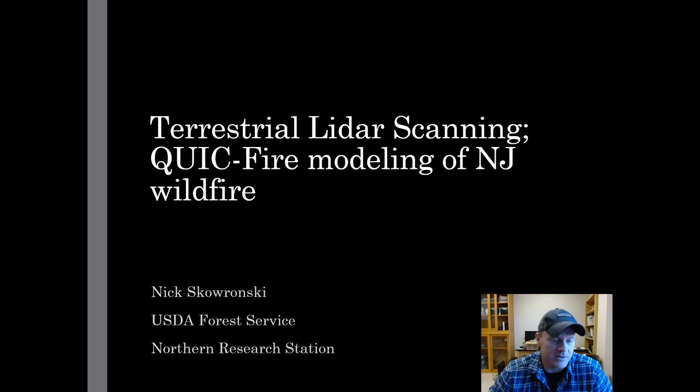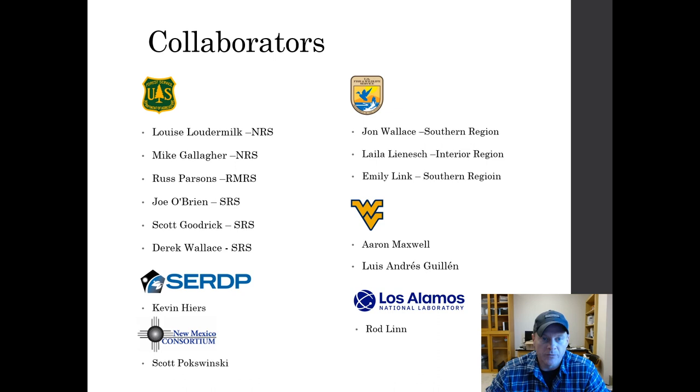Hi everyone, I'm Nick Skieronski. I'm a research forester with the U.S. Forest Service Northern Research Station out of Morgantown, West Virginia. I'd like to start today by thanking James for the opportunity to be a part of this workshop panel. I'm going to talk to you today about how we might be able to use terrestrial laser scanning to augment our monitoring techniques of three-dimensional forest structure and loading with both prescribed fire and wildfire applications. I'll also give a brief example of some quick fire modeling that we did of an actual wildfire in the New Jersey Pine Barrens.